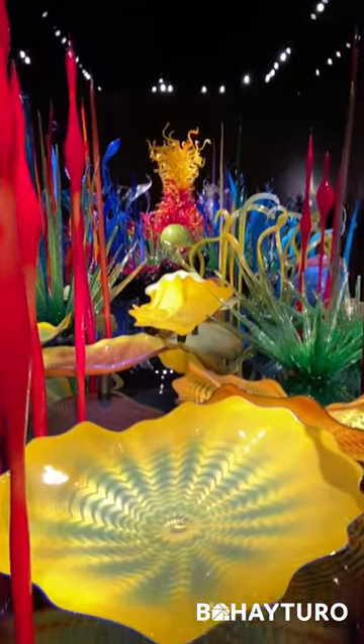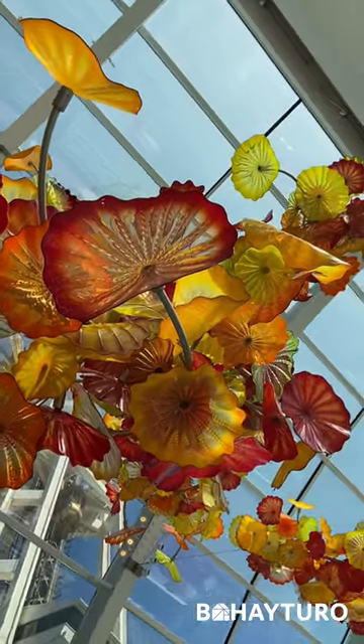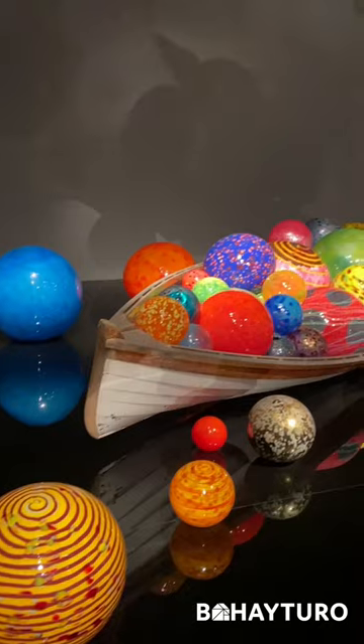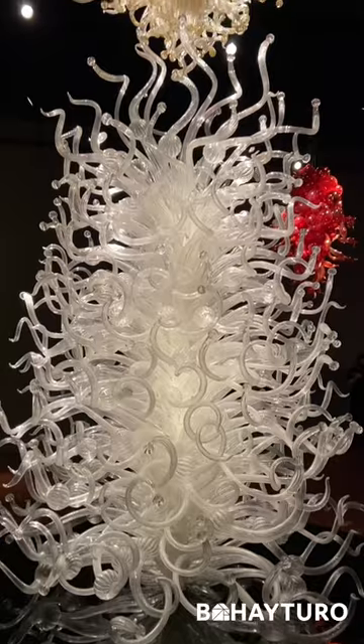These sculptures range from sea life, flowers, ceiling floats, and boats, to chandeliers.